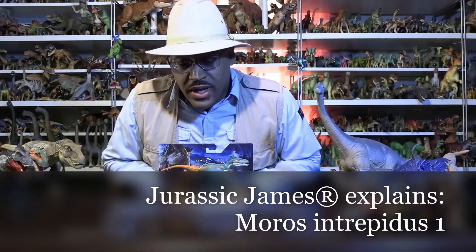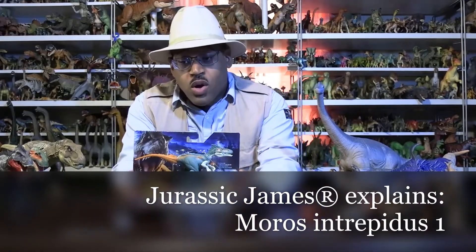Hey kids! It's Jurassic James and on this Jurassic James Explains, we're looking at Moros intrepidus.